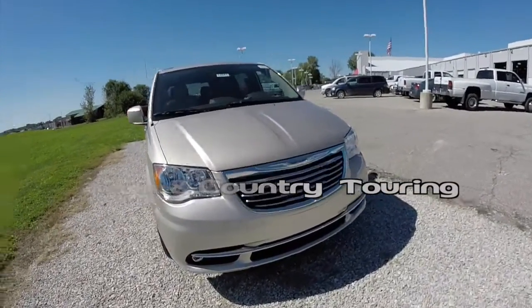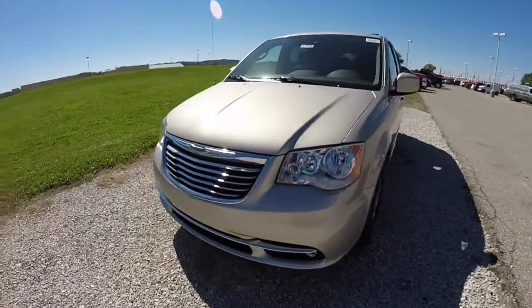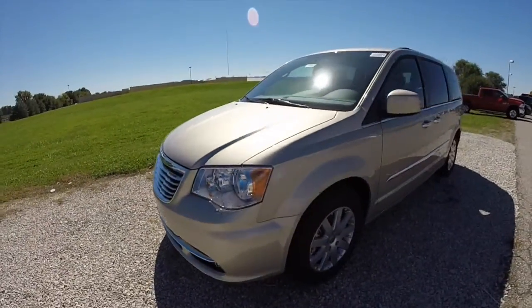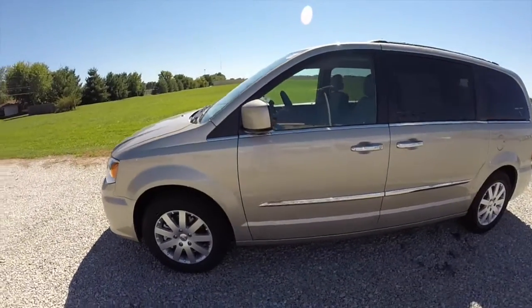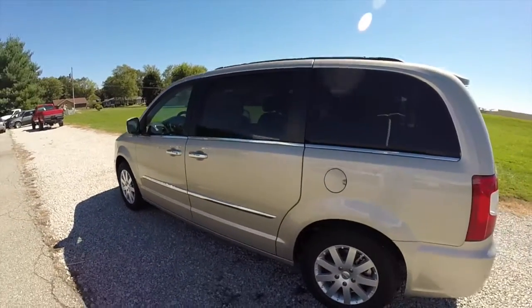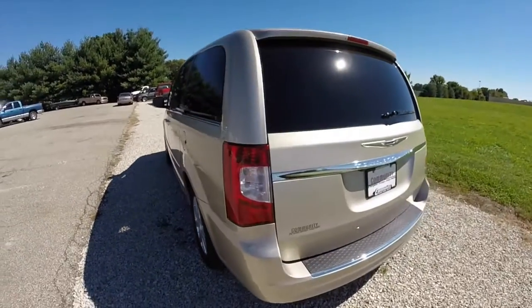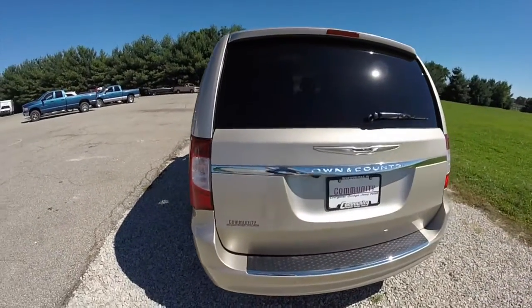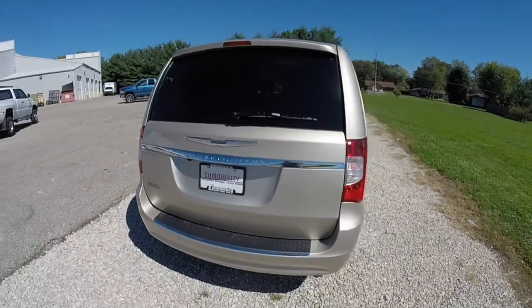Hello everyone. Today we're going to take a quick walk around and look at this brand new 2015 Chrysler Town & Country Touring. This Town & Country is painted in cashmere pearl coat, has the dark frost beige and medium frost beige leather interior. It is powered by a 3.6 liter V6 engine with a six-speed automatic transmission.